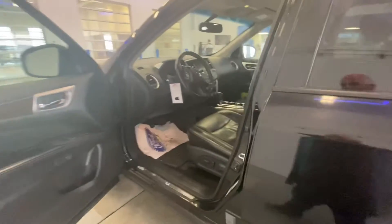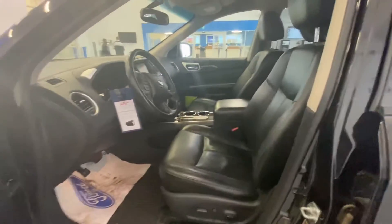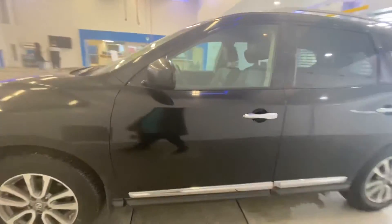It does have the heated power front seats, touch screen, and remote start. It has 182,000 kilometers. Current asking price on this unit is $10,844.